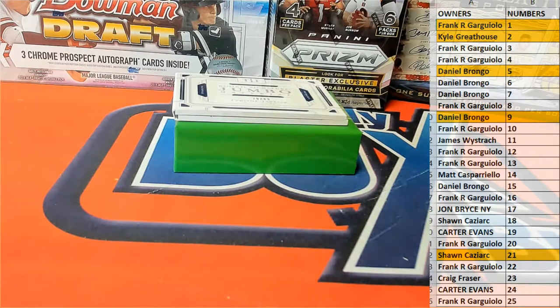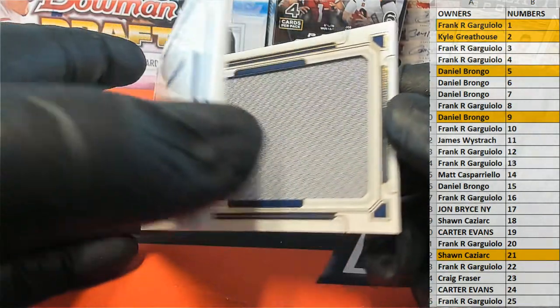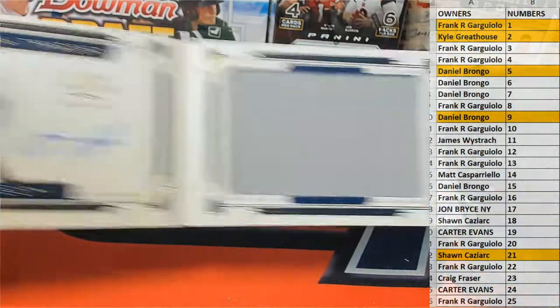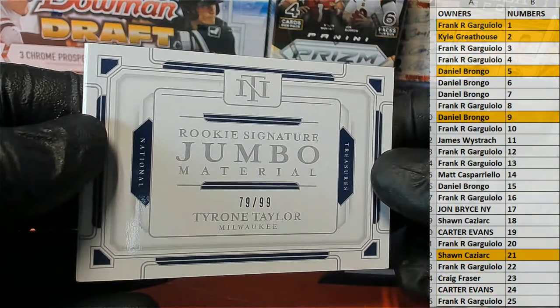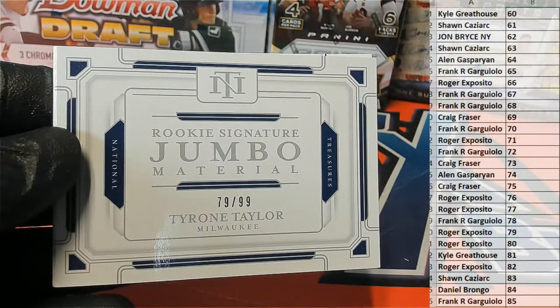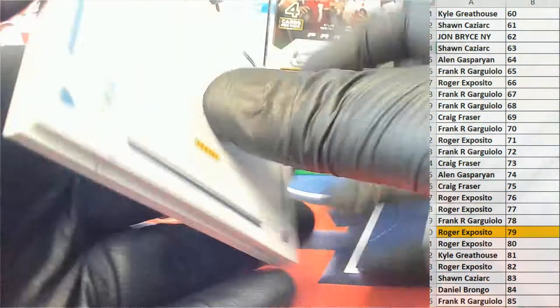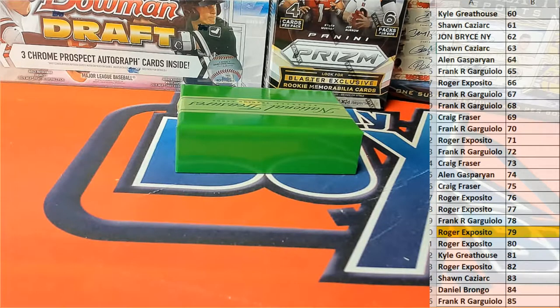All right guys, our last one here. It's a rookie signature jumbo material — Tyrone Taylor, 79 of 99. Look at that, nice on-card rookie patch book for the Brewers. Ridiculous. 79 of 99 and that is Roger E — all right man, Roger E, that is you. 79 of 99 Tyrone Taylor, outstanding. Great stuff guys, that's NT Baseball. That's number 921. Let's do the next box, guys — 2020 Panini. Thanks everybody for joining.